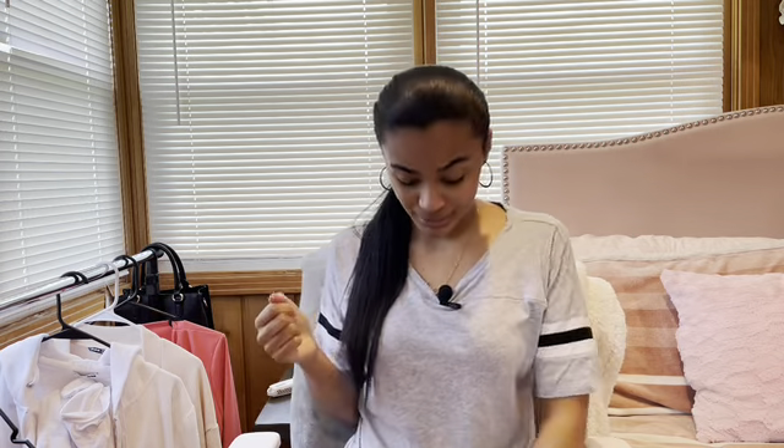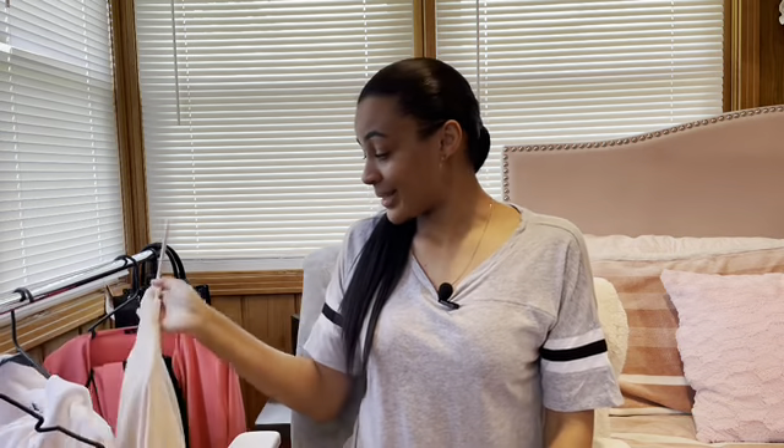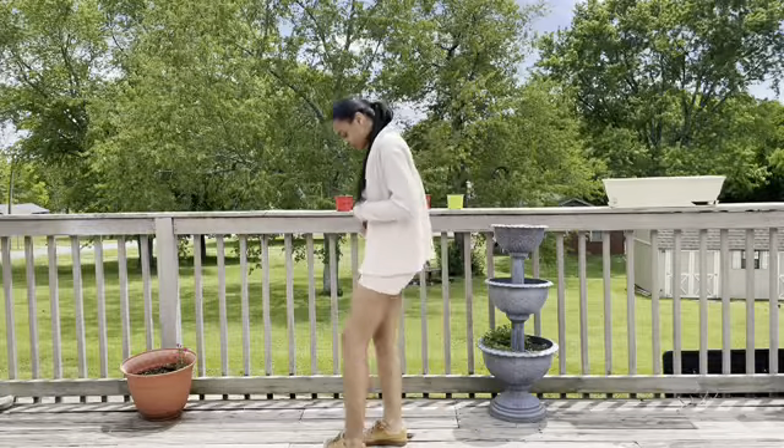It's versatile in a sense where you can wear whatever gym shoes you want with it. I just had on my white Air Force Ones — she could wear that with it and since it's white it's gonna go with a lot of stuff.